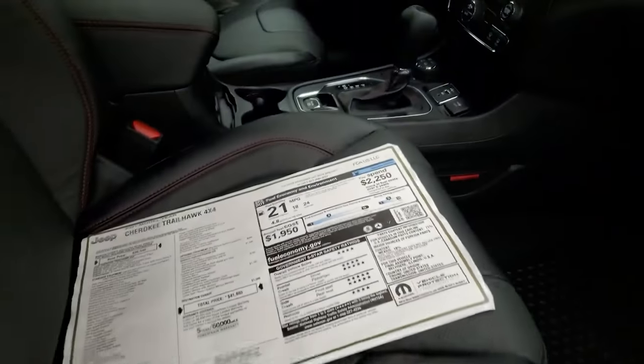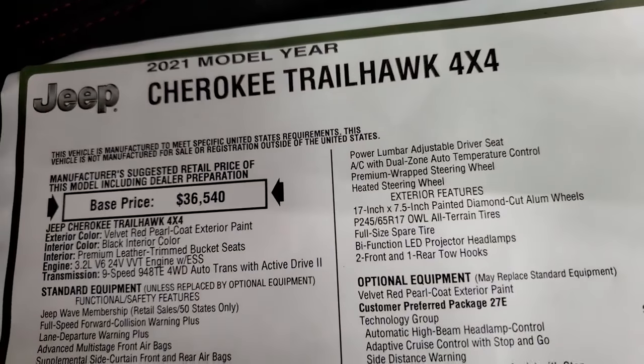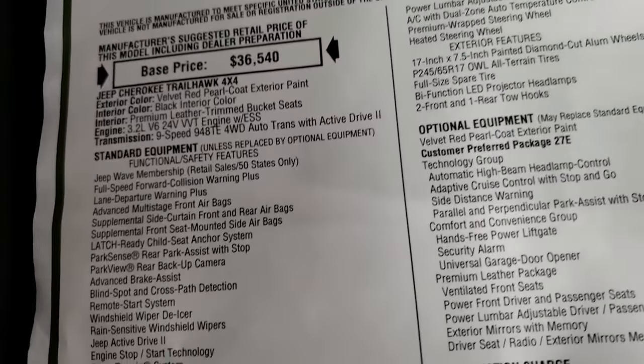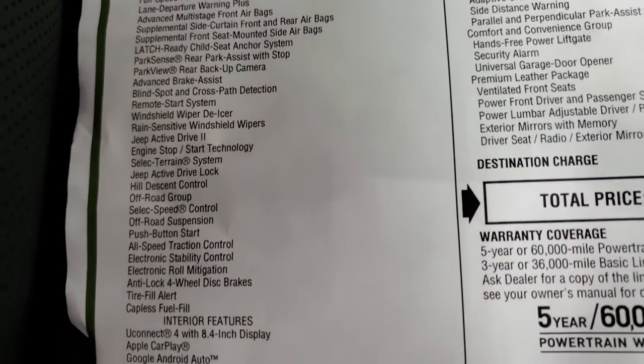We'll take a look at the original window sticker — feel free to pause this. I'm not going to go through all the standard equipment, but I will go through all the optional equipment. This is the 2021 Jeep Cherokee Trailhawk; you get the Jeep Wave membership. Everything on your left there is standard equipment for the Trailhawk package.